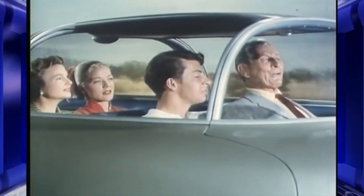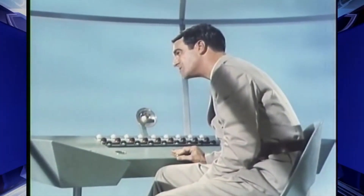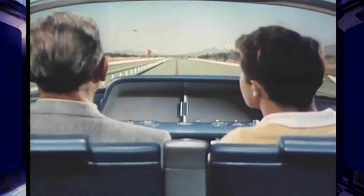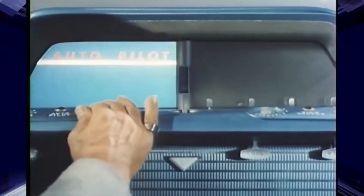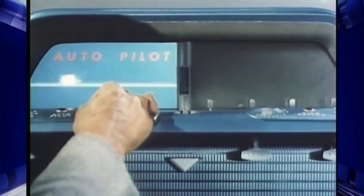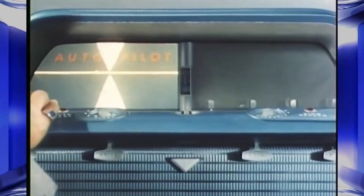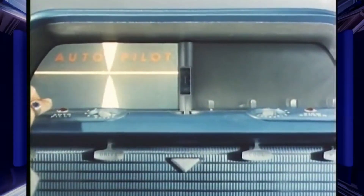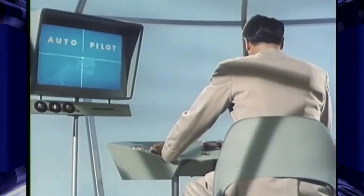We're all set for auto control. Roger, Firebird 2. Move to electronic control strip in center lane. Synchronize your speed and direction. Check. R-tune speed first. Now R-tune direction. We're coming in on the beam, Dad. Well done, Firebird 2 — you're now under automatic control. Hands off steering.